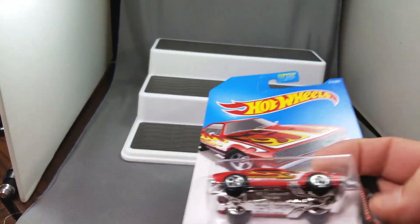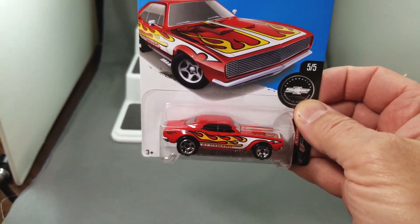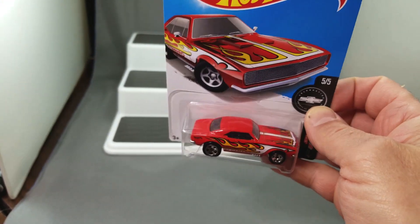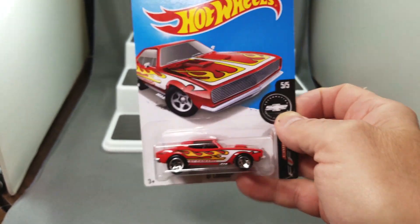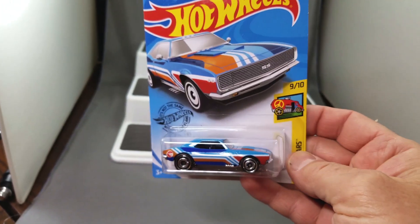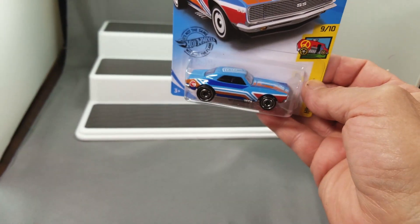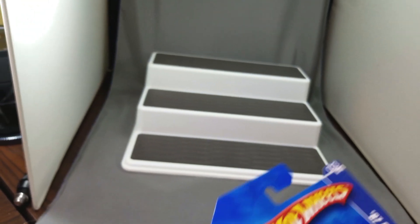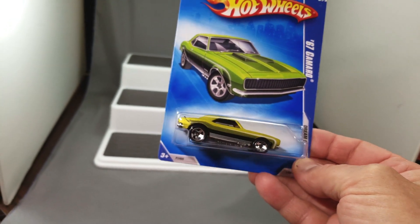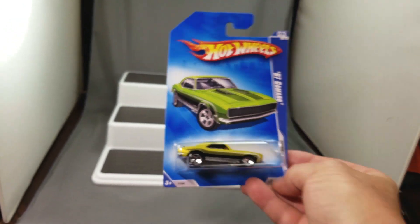First one up: the '67 Camaro. This is just from like last year — this is such a beautiful piece. I'm going to keep this one in the blister because I've already got one of these open. And here we've got the Camaro Treasure Hunt — I've already opened one of these too, so we'll set that aside. And then we've got the '67 Camaro from the Dream Garage 2009 — I definitely don't have that one yet.